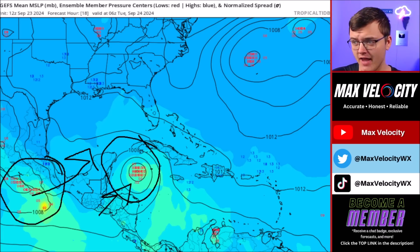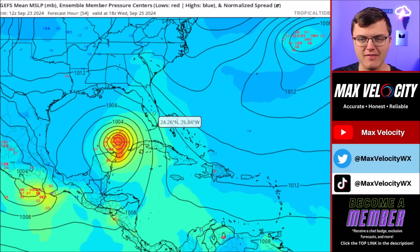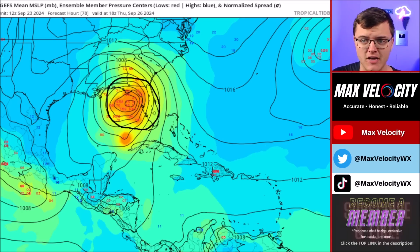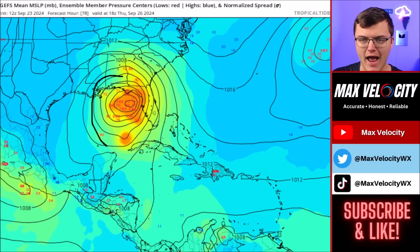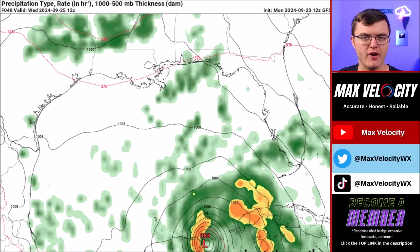There are a lot of factors affecting how intense this gets. The overall general consensus with the GEFS ensemble members — essentially a group of models showing us the intensity and track of this system — indicates that about half of them have this intensifying into potentially an intense hurricane as early as Wednesday afternoon. The other half currently have this as a tropical storm or a very low-end Category 1 by Wednesday. By Thursday, when it's close to or making landfall, about 50 to 60 percent of models have it at at least a Category 2 or 3 intensity, while the other 30 to 40 percent have it more at a tropical storm or low-end hurricane. Landfall appears likely sometime late Thursday morning or into the afternoon hours.